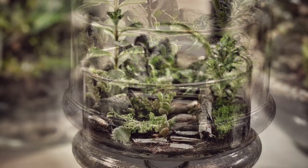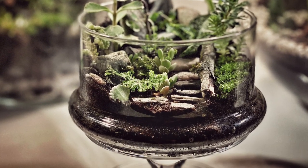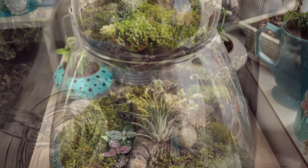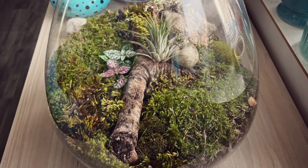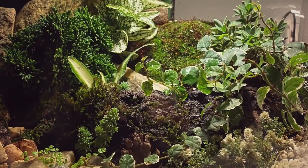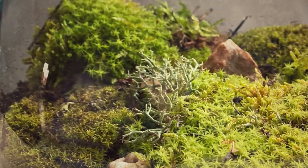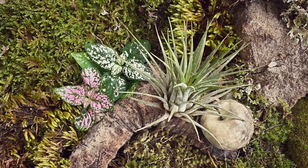If you want to make an open terrarium, these plants are not for you. The most important thing if you want your terrarium to last longer is to choose the right plants. The best terrarium plants are tropical plants that are good at adapting to the terrarium environment, because they love humidity, moisture, warmth, and indirect sunlight. When selecting plants, always keep in mind to combine plants that have similar requirements. Let me show you my top 7 plants for closed terrariums.